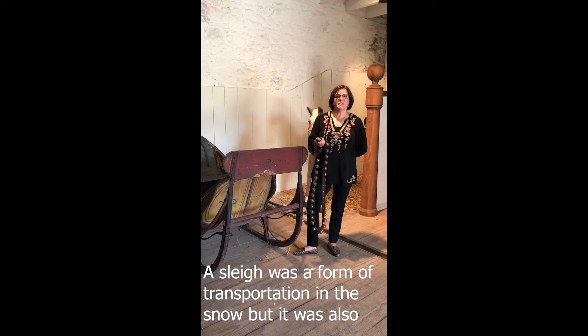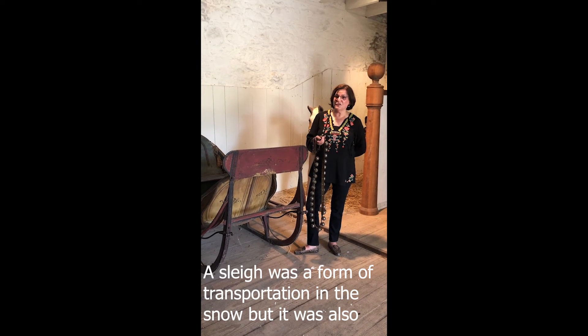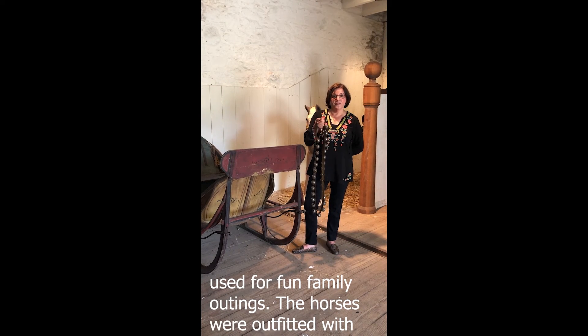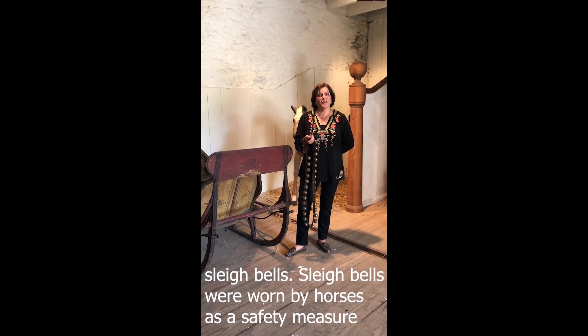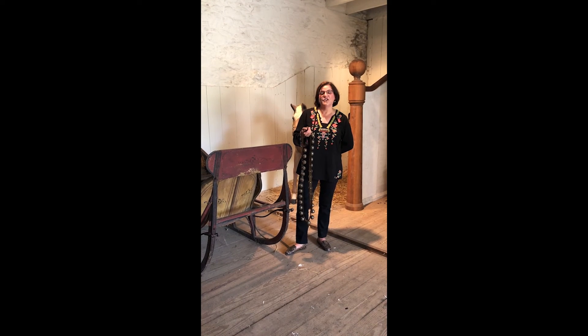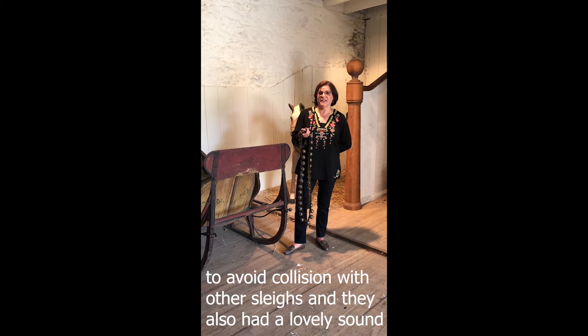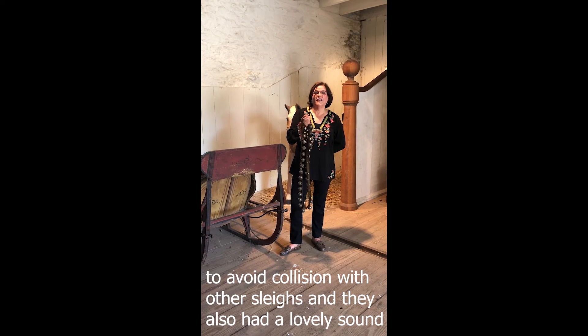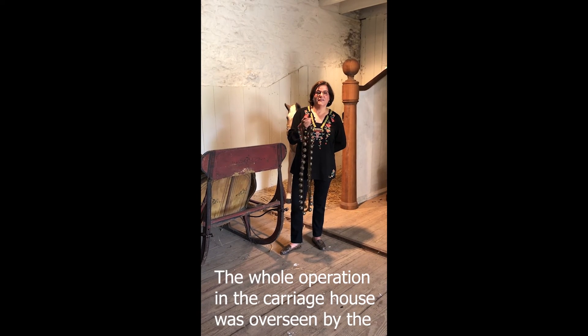The sleigh was a form of transportation in the snow, but it was also used for fun family outings. The horses were outfitted with sleigh bells as a safety measure to avoid collision with other sleighs, and they also had a lovely, delightful sound.